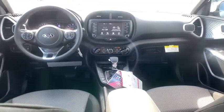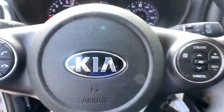Carpeted floor mats, brake assist, rear window wiper, cloth seat trim, driver vanity mirror, front reading lamp, tilt steering wheel.